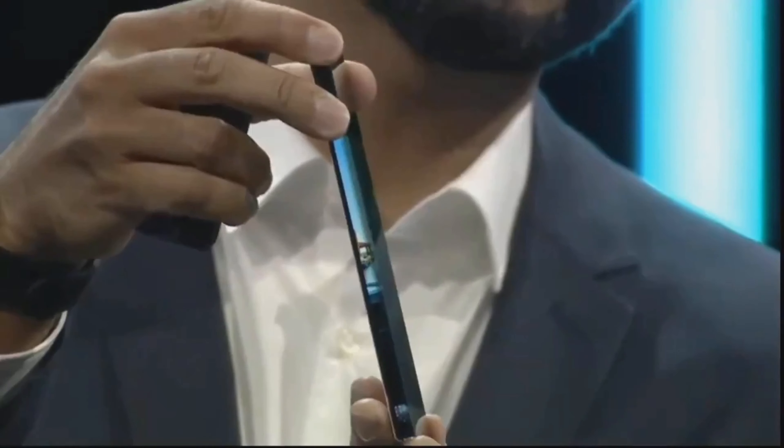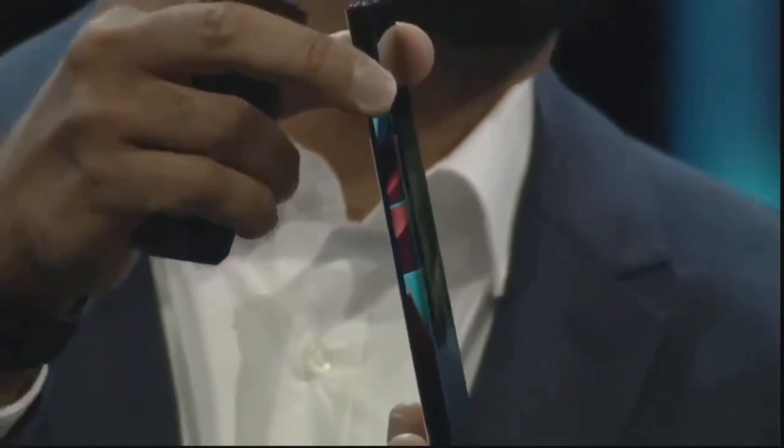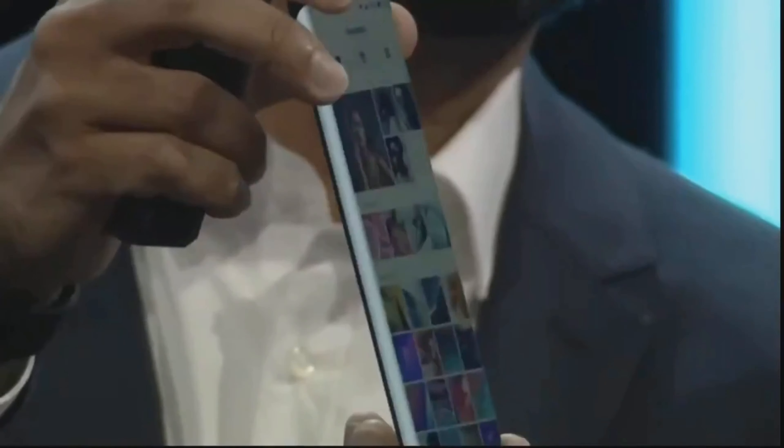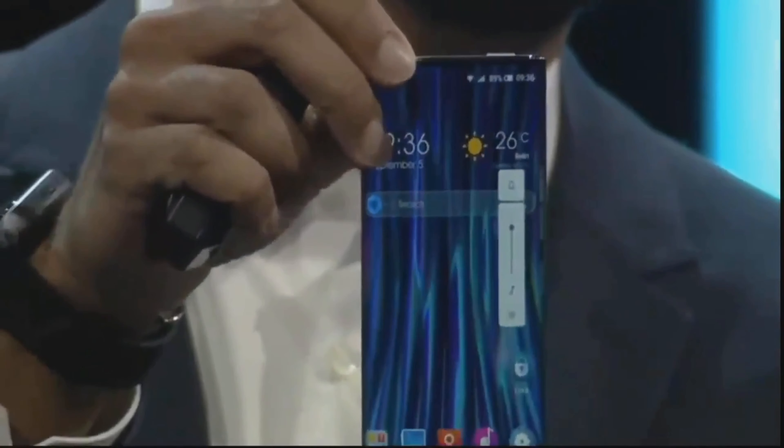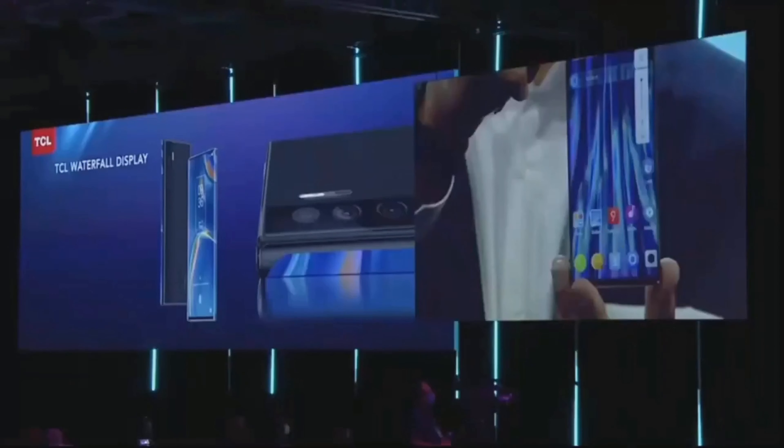You can imagine this type of form factor from both sides of the device, but also from top to bottom. That's really an innovation we're very proud of, and where we continue to work on and develop the device.